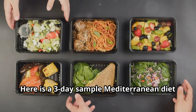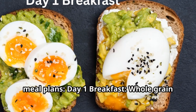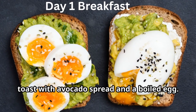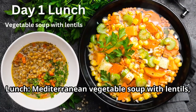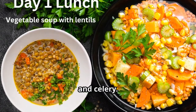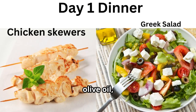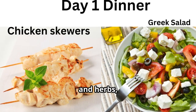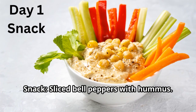Here is a three-day sample Mediterranean diet meal plan. Day one — breakfast: whole grain toast with avocado spread and a boiled egg. Lunch: Mediterranean vegetable soup with lentils, zucchini, carrots, and celery. Dinner: chicken skewers marinated in olive oil, lemon juice, and herbs, served with a Greek salad. Snack: sliced bell peppers with hummus.